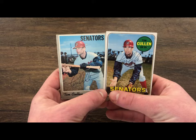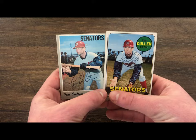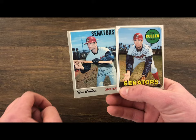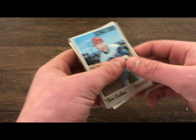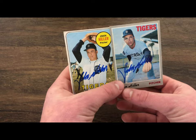Next we have Tim Cullen. This is a 1969 Topps and this is a 1970 Topps. He did not inscribe — I'm not sure if I asked him to, but I'm pretty sure I didn't. Nice cards, nice signature, and I got that one back quick.